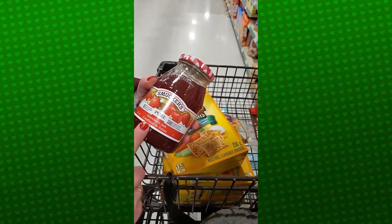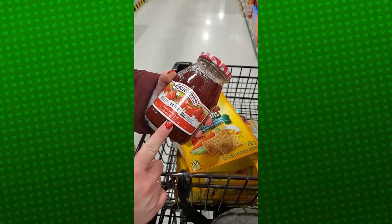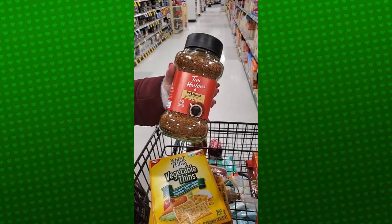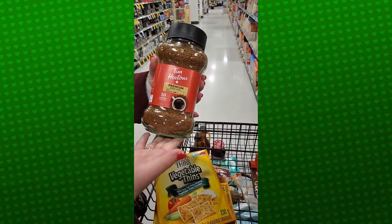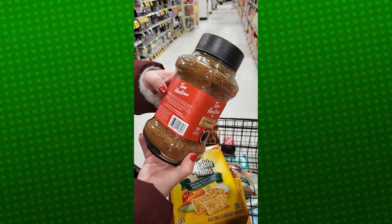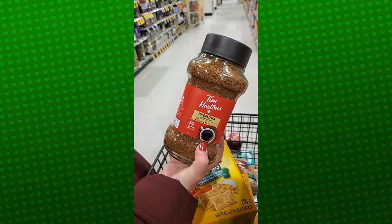We're also getting some strawberry jam — can go with the pancakes, can go with bread, doesn't really matter. This is $4.99 on sale. This is a little something for the parents: we've got some Tim Hortons coffee, a staple of course in Canada. It's instant coffee, so you literally just put it with boiling water. This is on sale right now for $14.49.